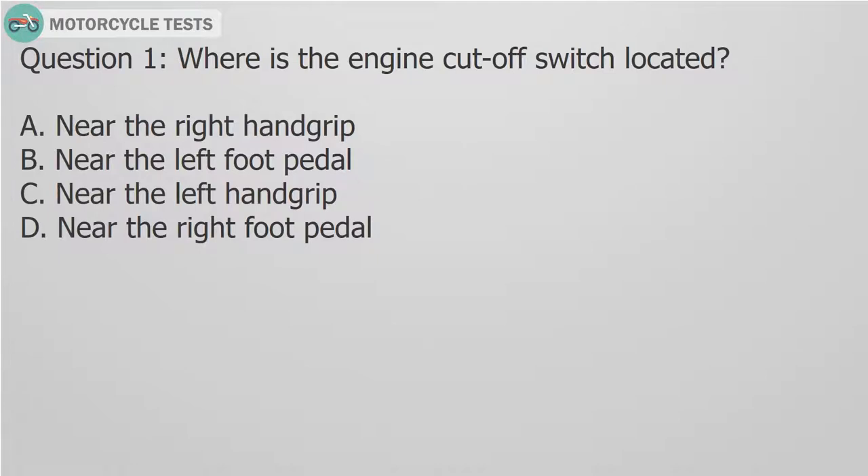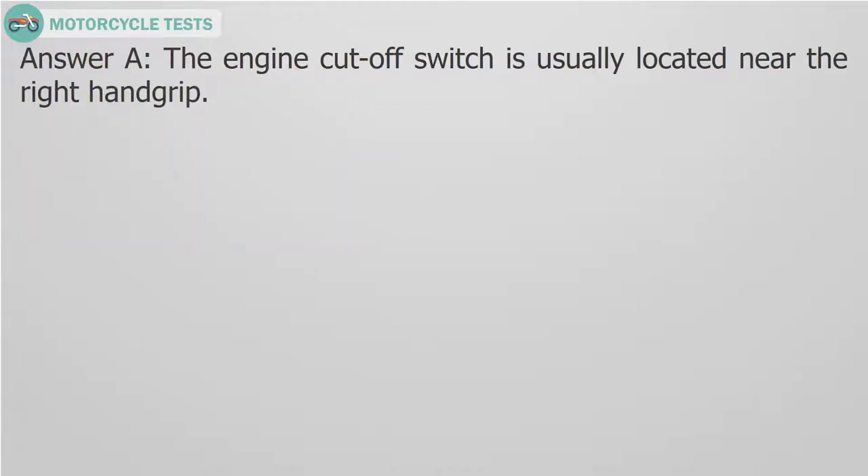Question 1: Where is the engine cutoff switch located? A. Near the right hand grip. B. Near the left foot pedal. C. Near the left hand grip. D. Near the right foot pedal. Answer A: The engine cutoff switch is usually located near the right hand grip.